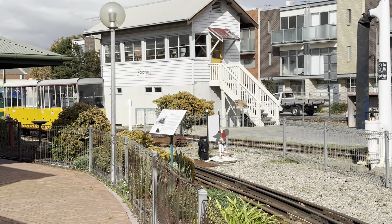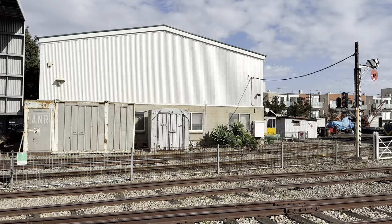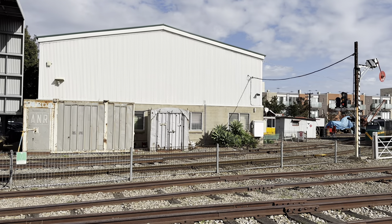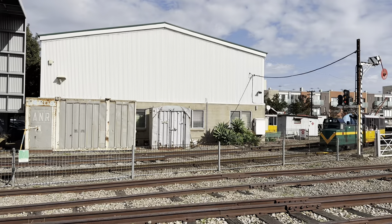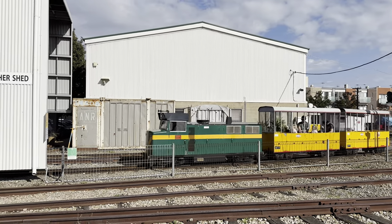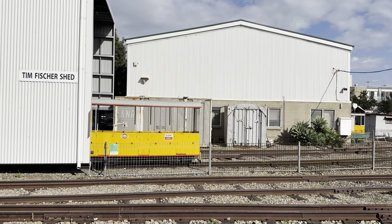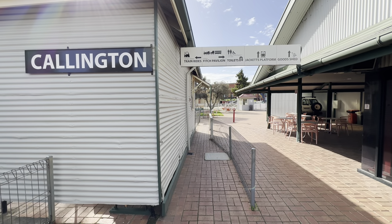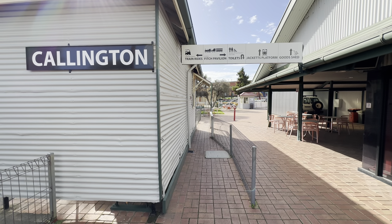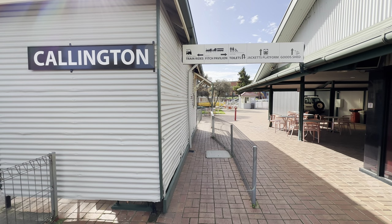This 18 inch gauge railway does a full loop of the museum and runs every day the museum is open unless otherwise specified. Tickets to ride the train come free with admission to the museum, so you can do as many laps as you want. To board the train all one has to do is go to Cullington Station and line up. Seating is however on a first in, best dressed basis.